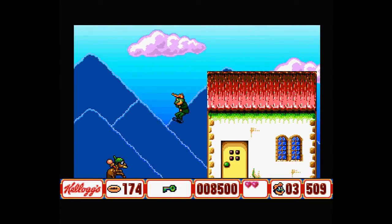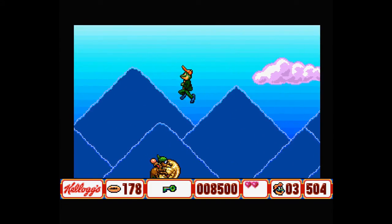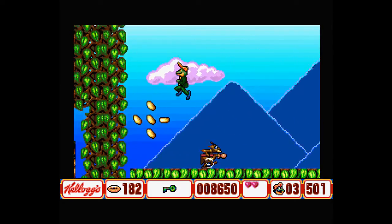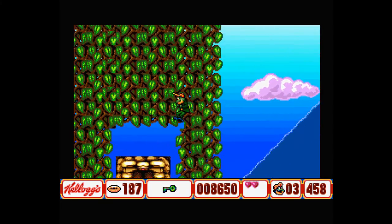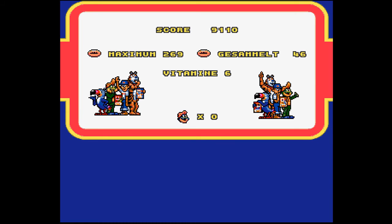Finally we get somewhere near the end of this level, and it's great to make it to the end knowing there are so many levels left to go. There are 20 levels in this game and we won't be seeing many of those in this playthrough, but we will be getting as far as the first boss, which appears after 6 levels.